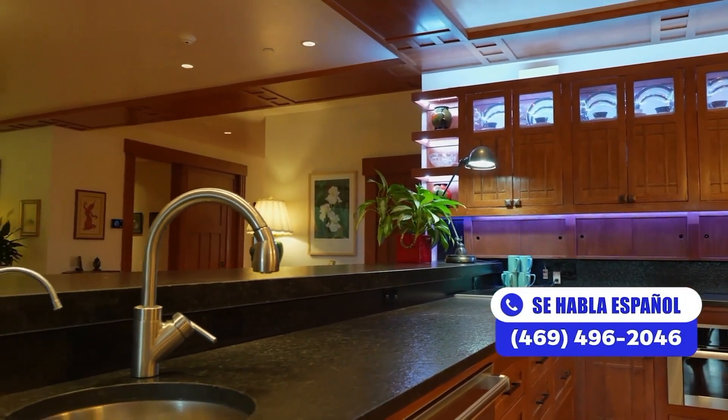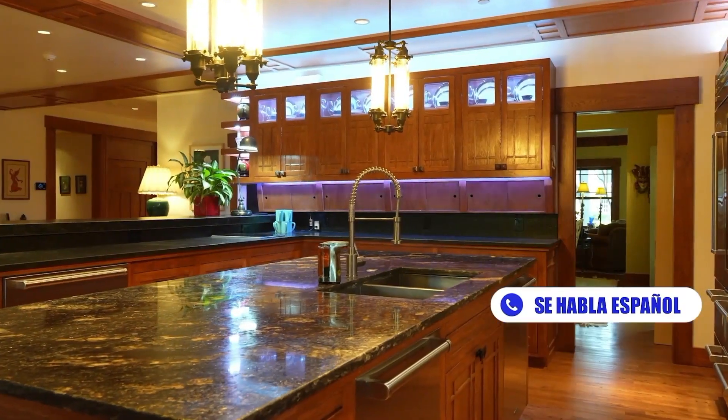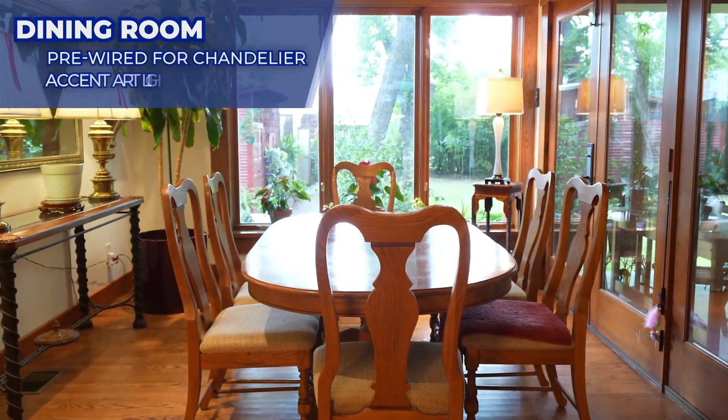The kitchen also features a Sub-Zero food preservation system, a Miele food restoration system, abundant cabinet and counter space, and a prep sink. Off the kitchen is a breakfast area sunroom with triple-pane glass.